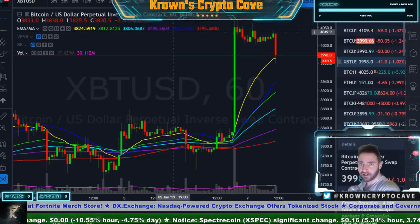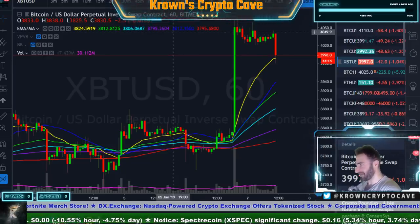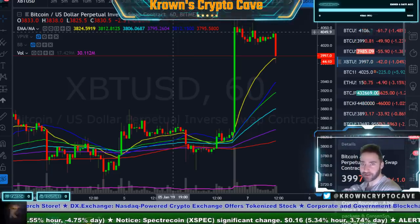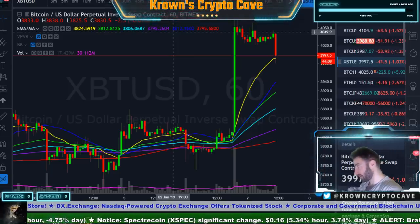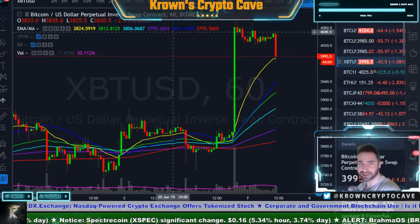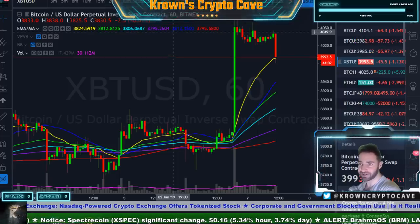I should get confirmation on the exact time — I'll nail that down before the stream tonight. But BitFinex is potentially down for seven hours in totality later today. So if you are on BitFinex, be careful. I hope you've already made preparations — hopefully it's not too late.